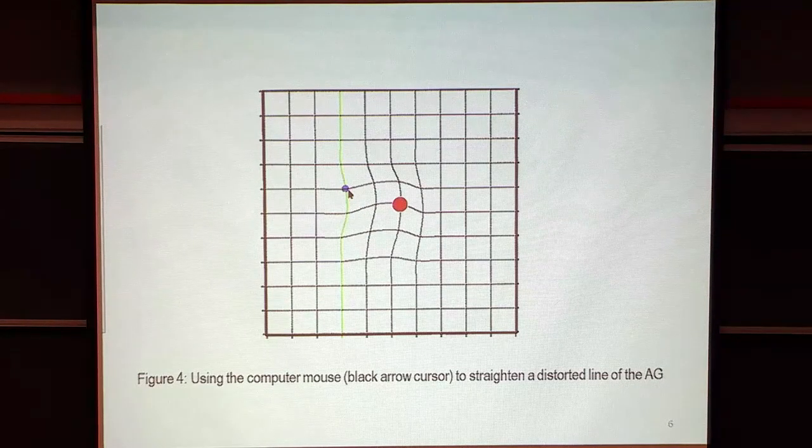You see the mouse — the black object — and by moving it up and down, you straighten out the green line, not perfectly, but sometimes very well.